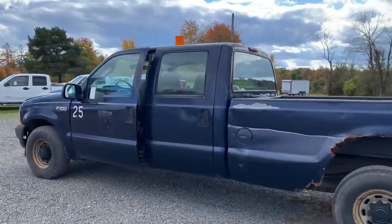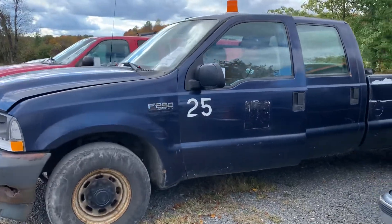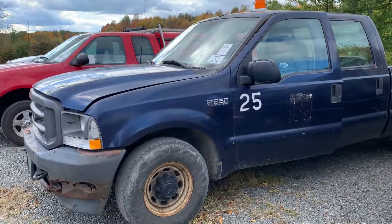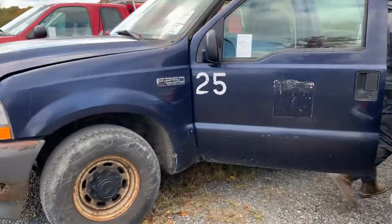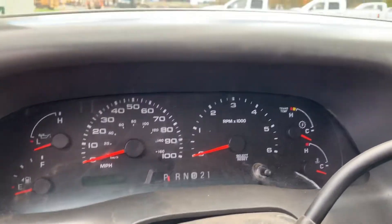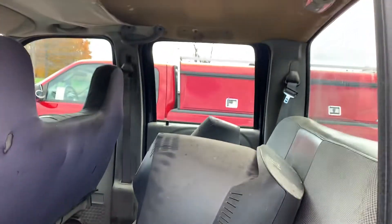I'm still battling my hiccups here. Crew cab. I can't quite see that odometer but it will be listed on our website. Comes with a TV in the back — two TVs. The cab's better than the bed.